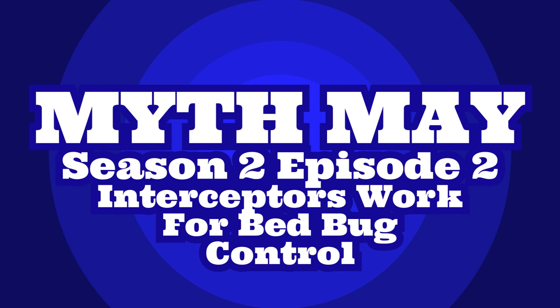Hey everybody, this is Jason Akers again with Green Acres Pest Control with another Myth May episode. Today we're going to talk about interceptors for bed bugs.